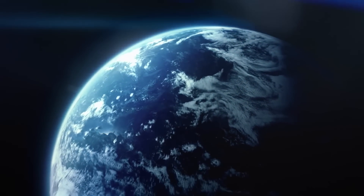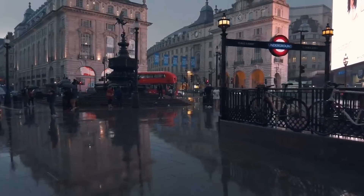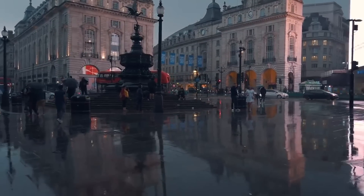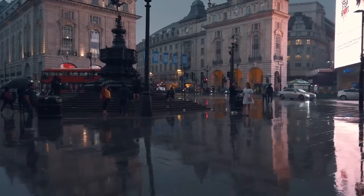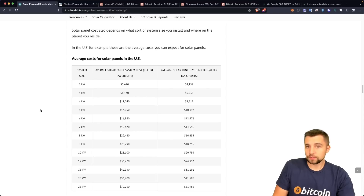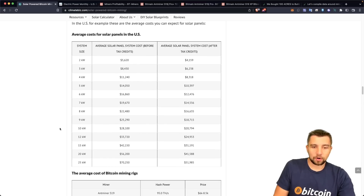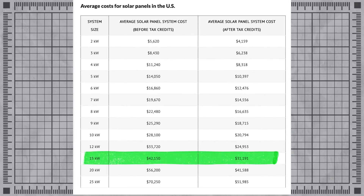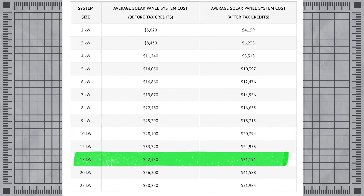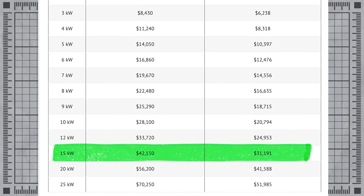Keep in mind that how much energy you earn from the sun varies with where you are on earth. Comparing this to London, England — a terrible spot to install solar — it would basically never be feasible. You would need roughly twice as many solar panels to do the same thing, which becomes cost prohibitive. Taking the average cost for solar panels in the US, if we need 15 kilowatts of solar panels, that's going to cost $42,000. However, we get big tax breaks for doing this, bringing us down effectively to $31,000.